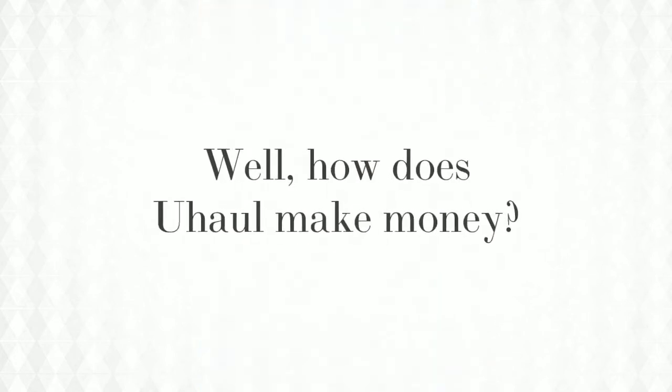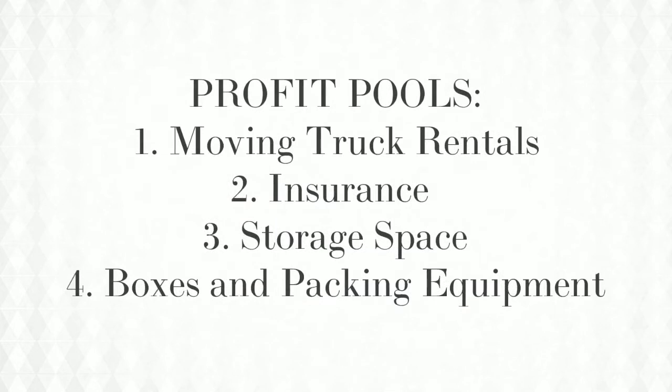But here's the puzzle: at the same time, U-Haul was the most profitable company in the industry. How did they manage to do it? They rent moving trucks, they sell insurance policies, they rent storage space, they sell boxes and packing equipment. U-Haul saw these areas as four different profit pools.